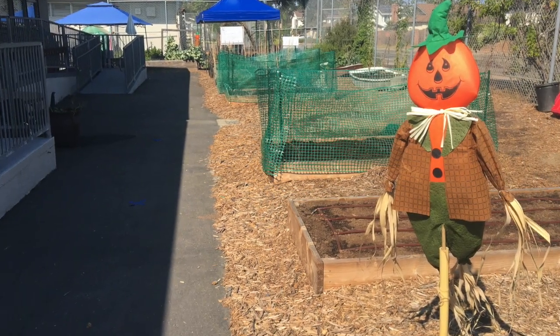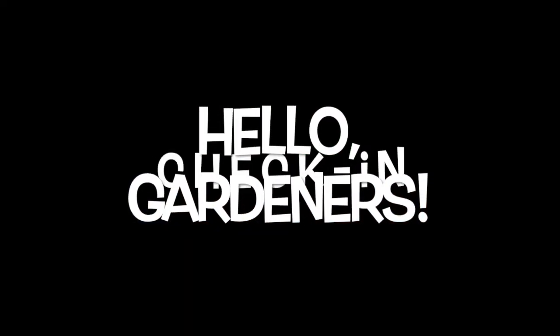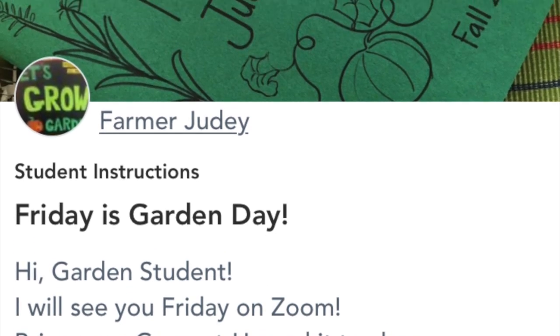Hello gardeners and welcome back to the school garden! I got lots of awesome responses to the seesaw activity that I posted last week. Lots of you have started your garden journal.